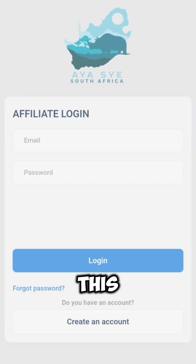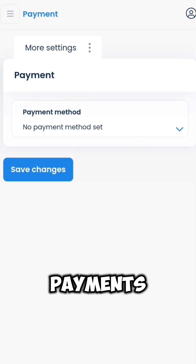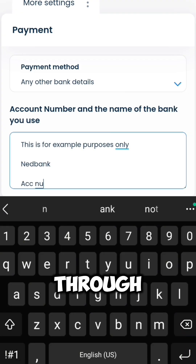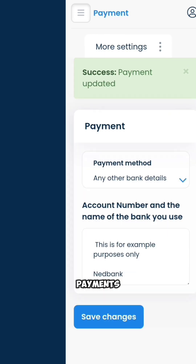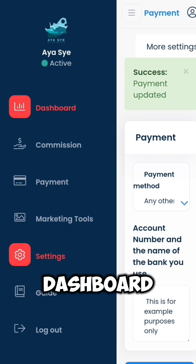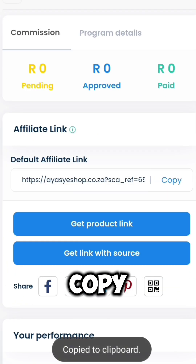After logging in, this will take you to a payment gateway where you select how you want to get paid — this can be through PayPal or debit card, it's your choice. Click save changes when payments have been updated. Make sure your account is active and click dashboard. Now you have your affiliate link — click copy and your first step is done.